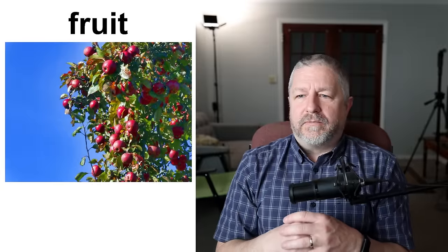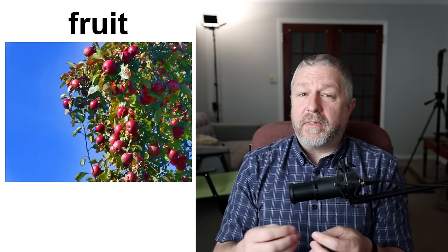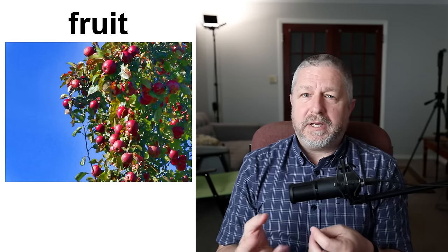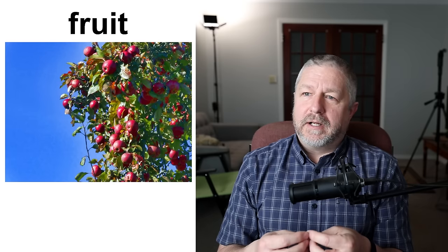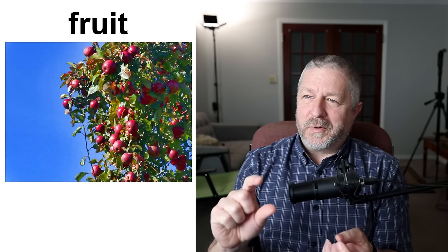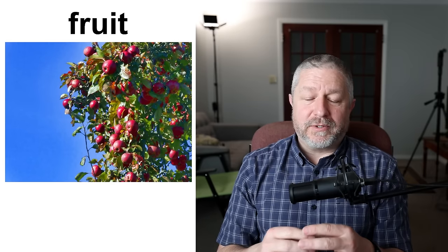Fruit. Fruit is something that a tree will grow. Other plants have fruit as well, but the most common types of fruit would be things like apples, peaches, pears. I think dates are probably a fruit. Even strawberries are considered a fruit, though they don't grow on a tree — they grow on a little bush in the ground. Fruit is generally sweet and generally very, very yummy.